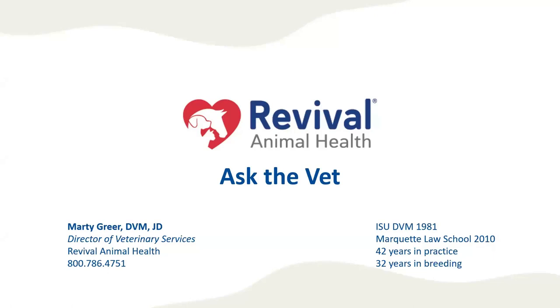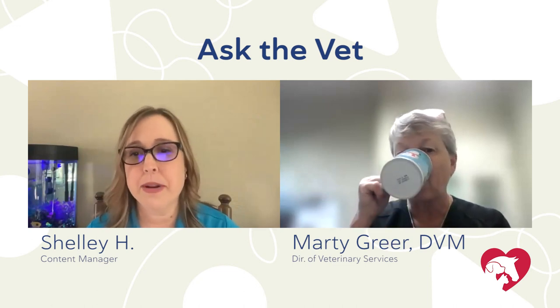Thank you everybody for joining us for this Ask the Vet with Dr. Marta Greer, Revival's Director of Veterinary Services. We're happy you're here with us today. Our first question, Dr. Greer: when supplementing with DHA through pregnancy, is there a recommended dosage per day? And what are your DHA recommendations? Alexandra is wondering that.